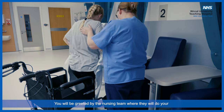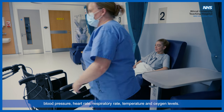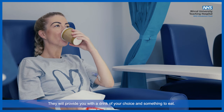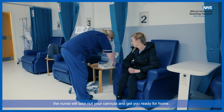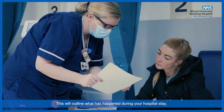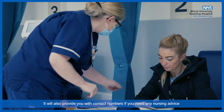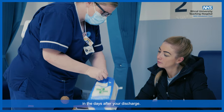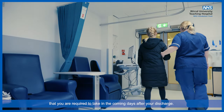You will be greeted by the nursing team, where they will check your blood pressure, heart rate, respiratory rate, temperature, and oxygen levels. They will provide you with a drink of your choice and something to eat. Once you have met the criteria for discharge, the nurse will take out your cannula and get you ready for home. You will be given a letter to take home outlining what happened during your hospital stay, providing clear advice following your discharge, and contact numbers if you need any nursing advice in the days after. The discharging nurse will also give you any medication required to take in the coming days after your discharge.